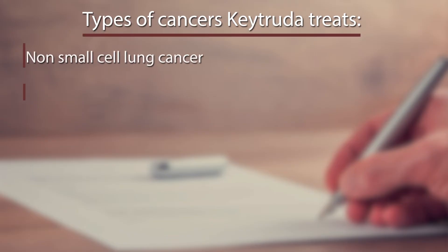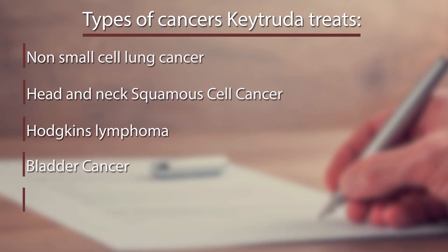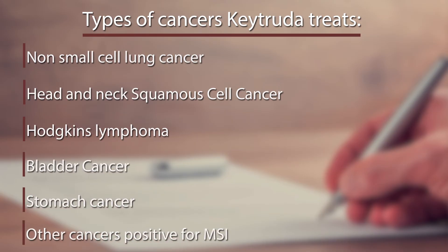While Keytruda was first approved to treat malignant melanoma, it can now be used to treat many other types of cancers, including non-small cell lung cancer, head and neck squamous cell cancer, Hodgkin's lymphoma, bladder cancer, stomach, and other cancers, such as ones positive for MSI.